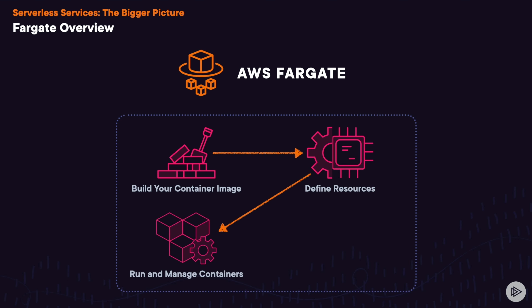Fargate is a serverless platform where you can deploy and run your containerized applications in the cloud without needing to worry about deploying any EC2 instances. It has a pay-as-you-go model where you only pay for the resources that are used by your containers.